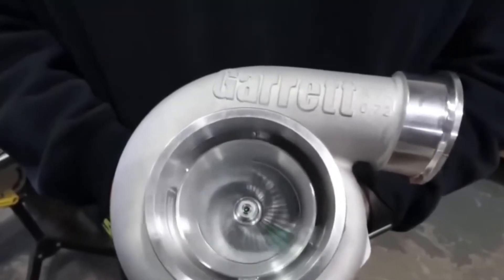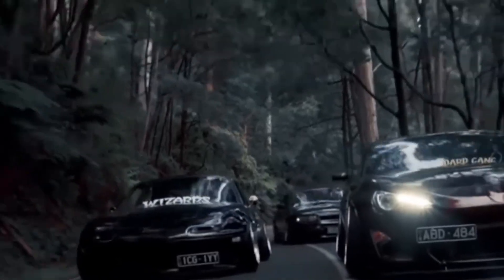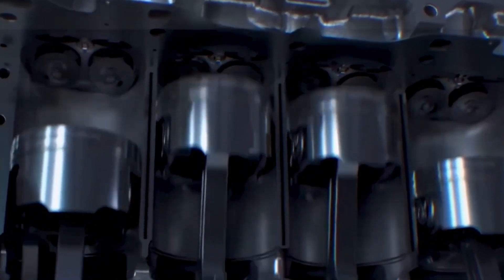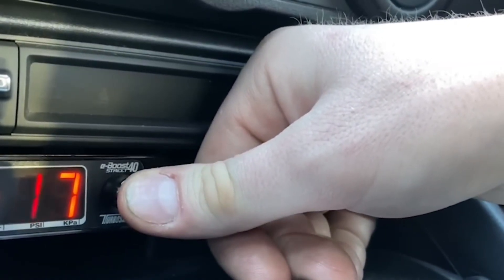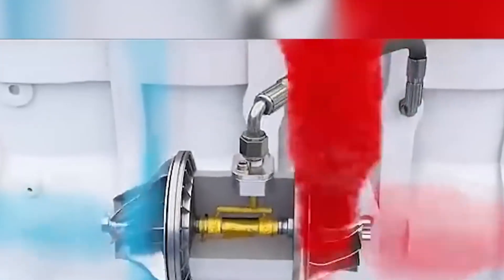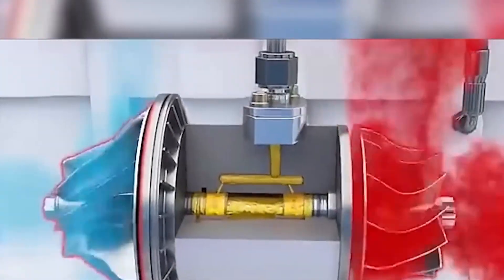Mod number 3: Turbo Timer and Boost Controller. Boost is beautiful, but it's also dangerous if you don't respect it. If you shut the engine off right after a hard pull, that turbo is sitting there red hot with oil baking inside the bearings — you just cut its lifespan in half. A turbo timer lets the engine idle for a minute or two after shutdown, keeps oil flowing, lets the turbo cool down properly. I've had turbos last over 120,000 miles just because the timer did its job.